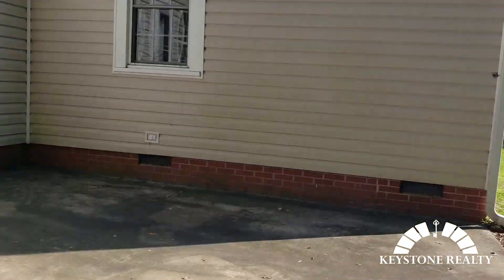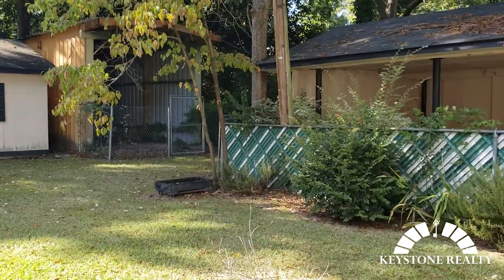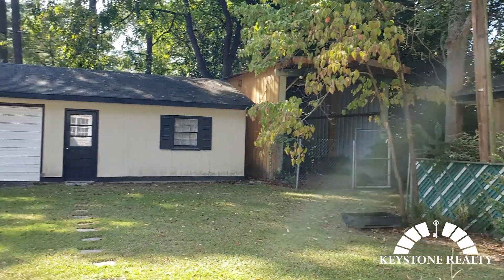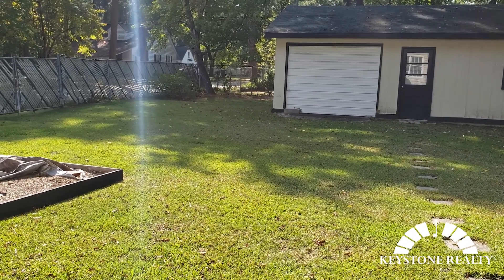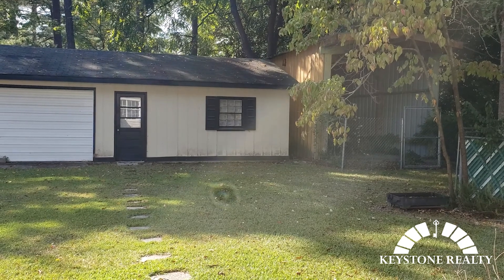Back behind us is the real sweet spot of this property. You got a giant, giant wired workshop with a roll-up door. If you're an amateur woodworker like myself, or you just need some place to fiddle on your hobbies or anything, it's a great space. Plenty of room in there for any kind of crafts or hobbies you want. And again, it is wired.